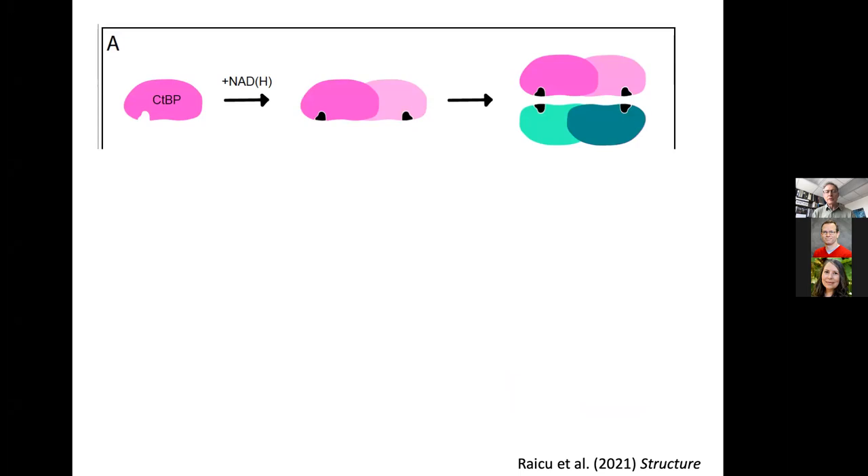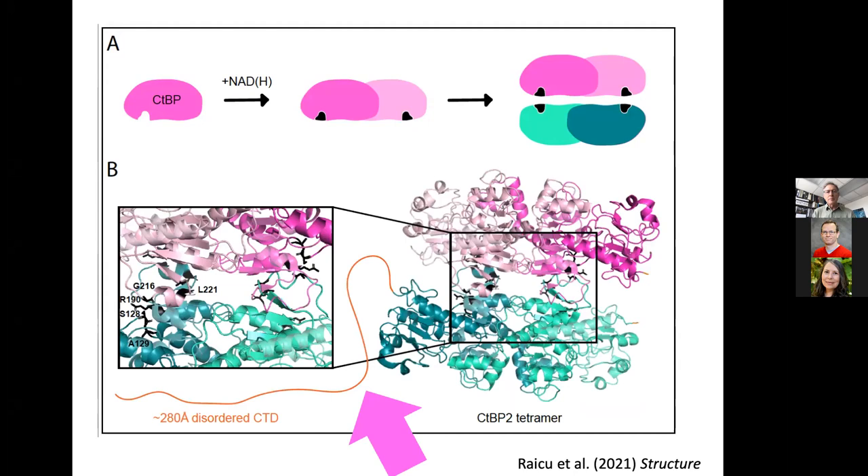More recently, work from William Royer's lab has shown that CTBP, upon binding to NAD, forms dimers and then can form tetramers. As Ana Maria Raikou showed in a recent perspective piece, the structure of this tetramer has been well resolved by X-ray crystallography and cryo-EM. However, there's a large chunk of protein about which we know nothing structurally — the C-terminus, or the cynosure. This varies in length and we have absolutely no structural information about it.